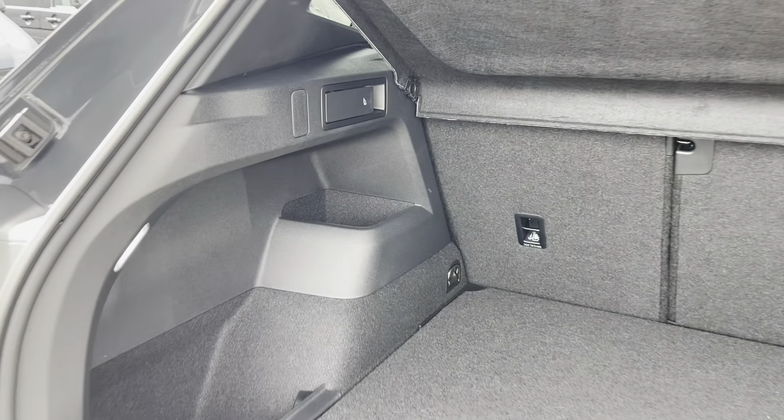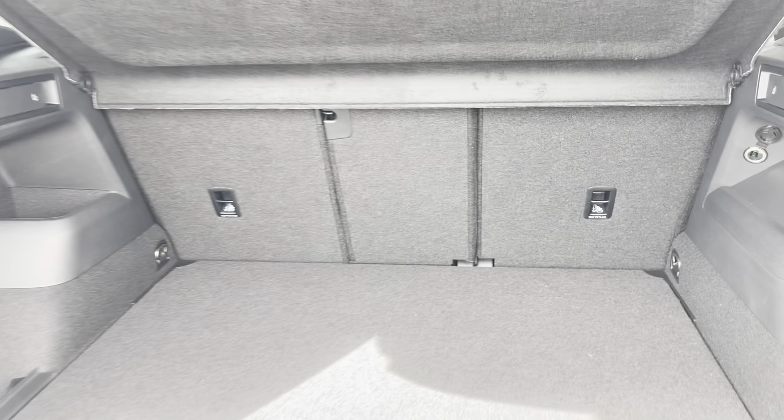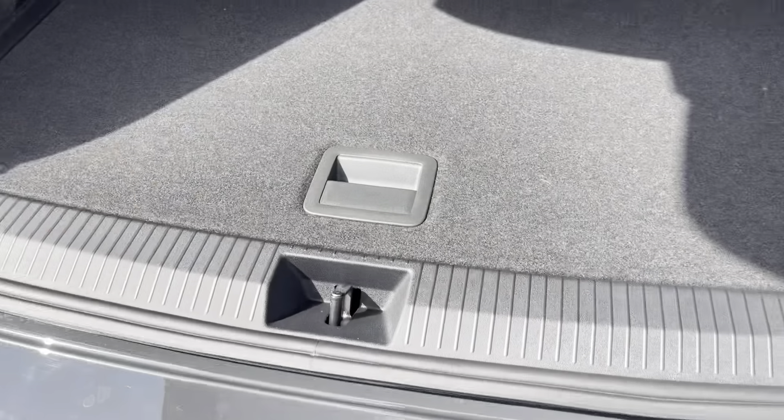Coming into the boot, you can see the Tiguan offers generous space for various items, folding rear seats and a privacy screen. The cargo liner can also be adjusted to deepen the boot and provide extra space.